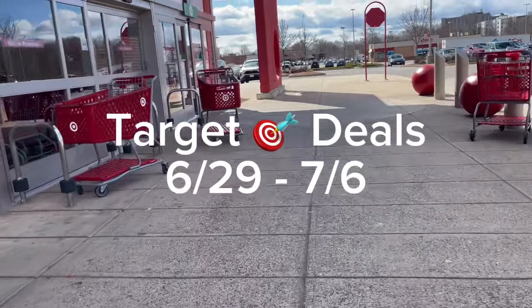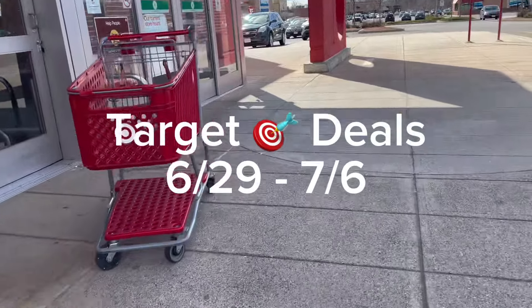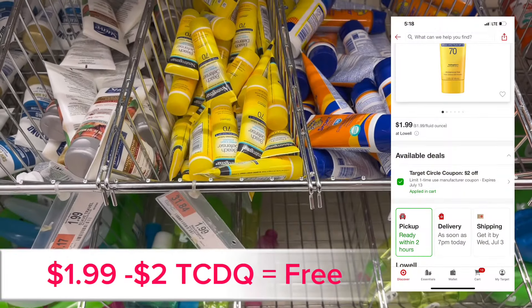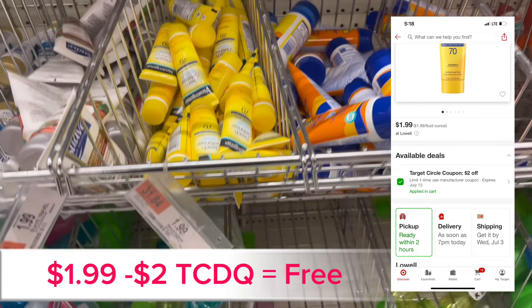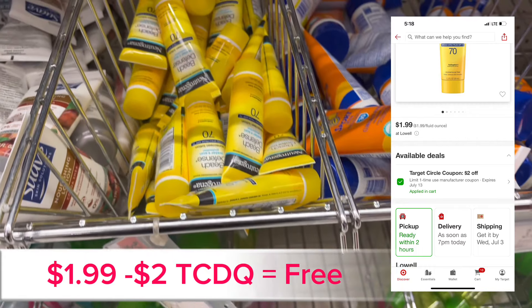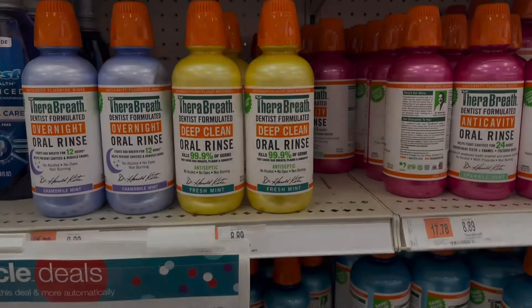Welcome to my channel. Let's go into Target and I'll show you some deals through July 6. These are definitely convenient for the summertime — grab one of these if you're going into Target. It's the Neutrogena travel size sunblock for $1.99, and there's a $2 Target digital coupon that you can clip, making this free.